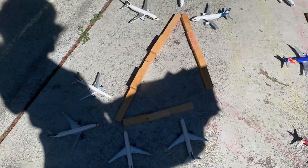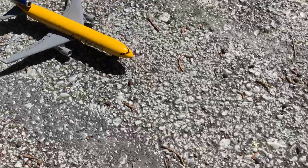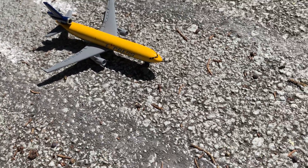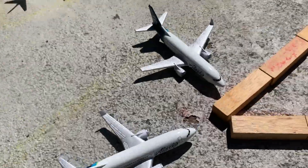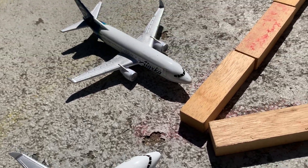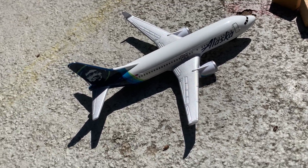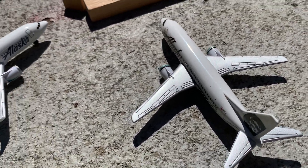Over here we have an express cargo plane that just landed from Michigan. Then at Terminal Two, starting with Alaska: we have an Alaska Boeing 737 heading out to Columbus, another Alaska Boeing 737 heading out to Washington DC, and a third Alaska Boeing 737 in the old livery going to New Orleans.